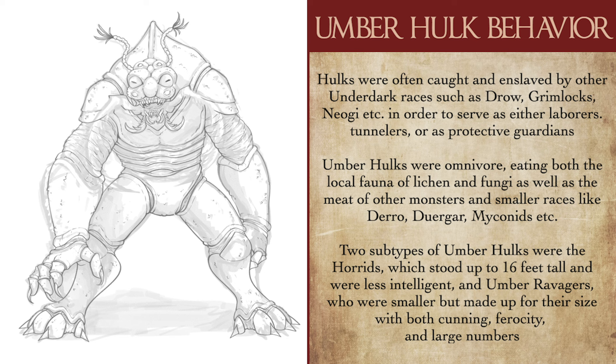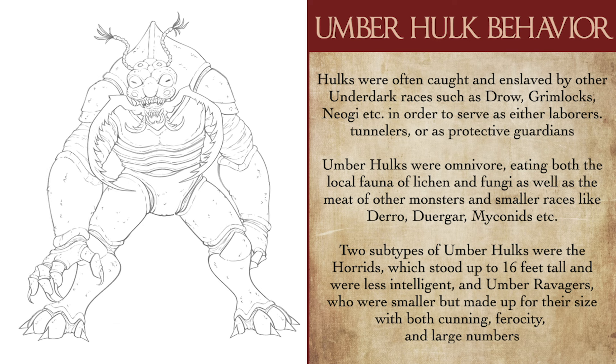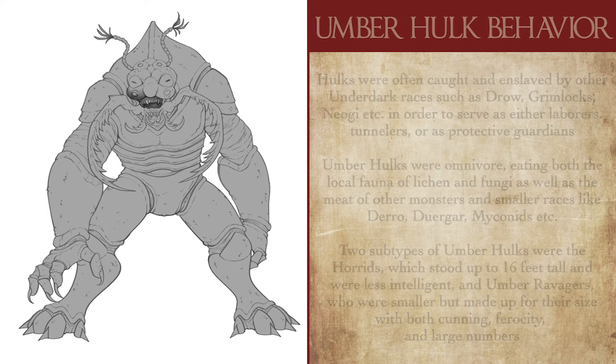In terms of Umberhulk subtypes, there are distinctly two. There are the Horeds, which stand about 16 feet tall and were viciously stronger but notoriously less intelligent than their smaller cousins. And then there were the Umber Ravagers, which were Hulks smaller than average but made up for it through numbers and sheer unrelenting ferocity, being encountered on the surface more frequently than your traditional Umberhulk.